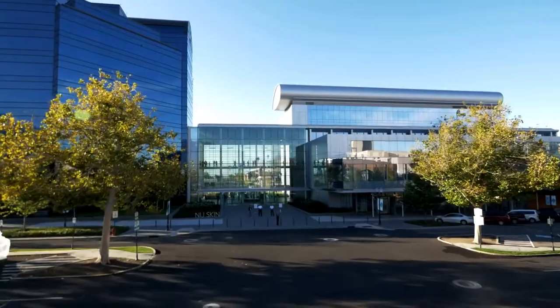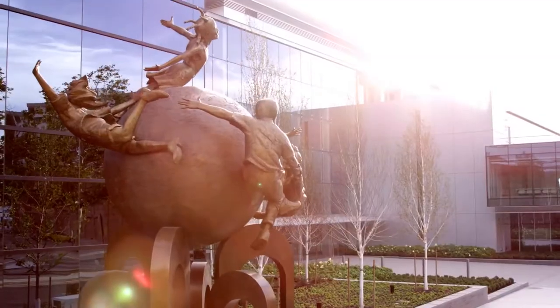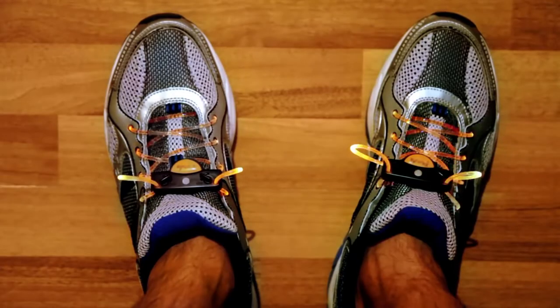This is Nu Skin. This is the place that's created science-based premium anti-aging products for over 30 years, back when you were wearing neon light-up sneakers.